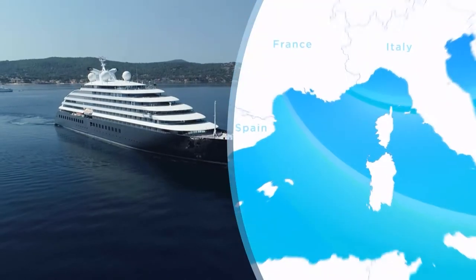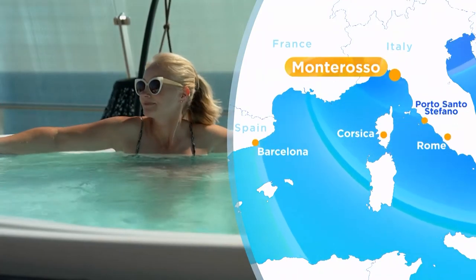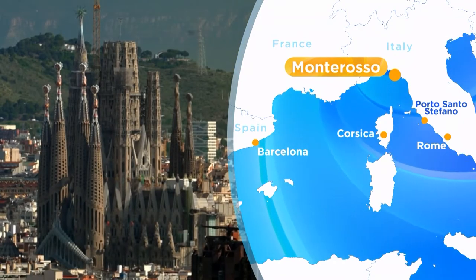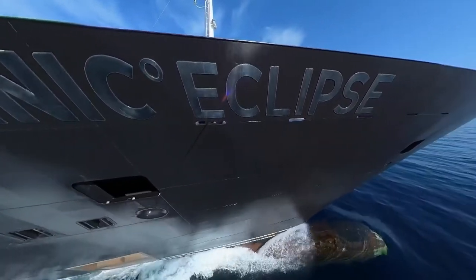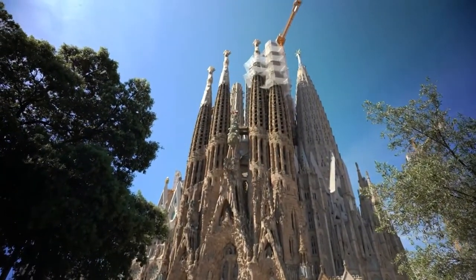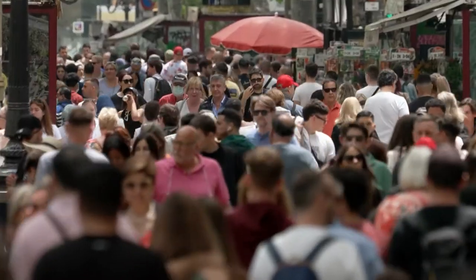Our nine-day Riviera Delights cruise with Scenic set sail during the European summer, taking in the best of this part of the world from Barcelona to Rome. We've already ticked off some of this coastline's incredible highlights, including our departure city Barcelona.